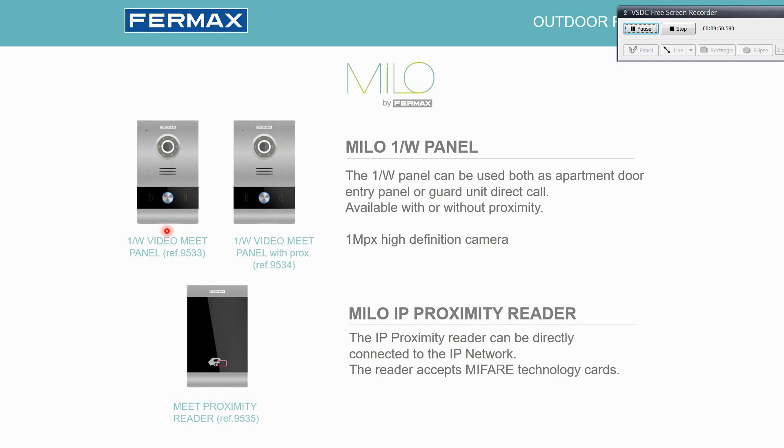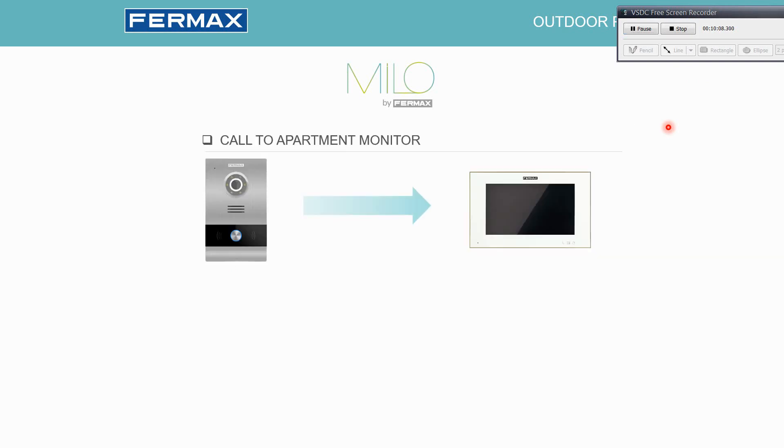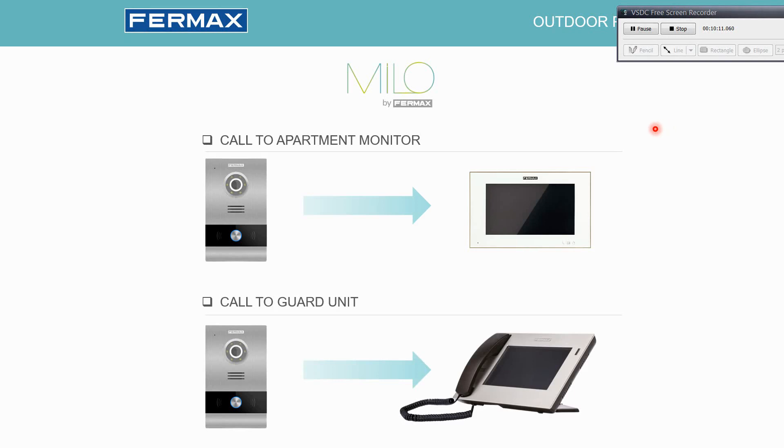As mentioned before, there are two different one-way panels: one with a card reader included and another without, to keep the price a bit lower in case a reader is not needed. There is also a full IP proximity reader that we can connect to any part of the installation.